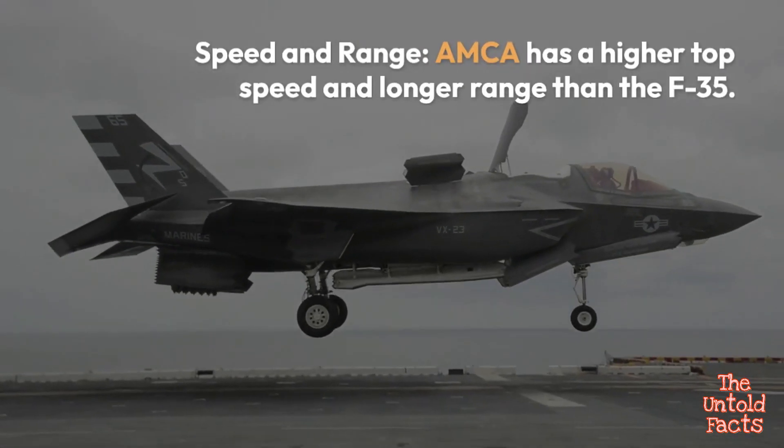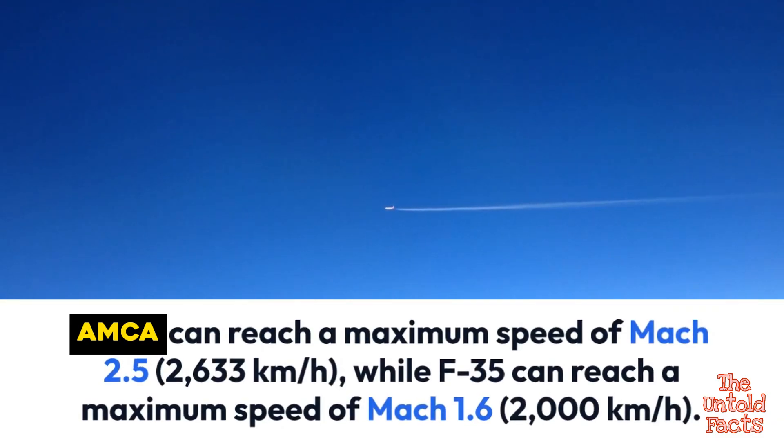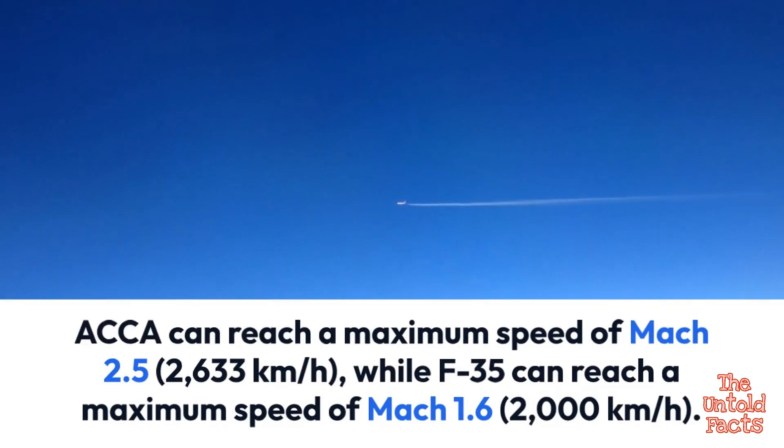AMCA has a higher top speed and longer range than the F-35. AMCA can reach a maximum speed of Mach 2.5, approximately 2,630 km/h, while the F-35 can reach a maximum speed of Mach 1.6, approximately 2,000 km/h.